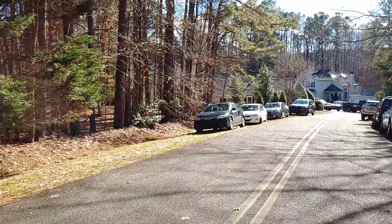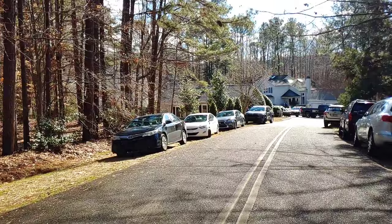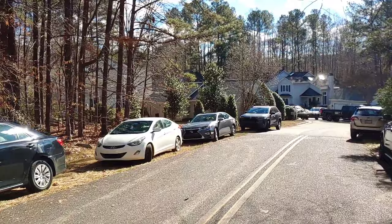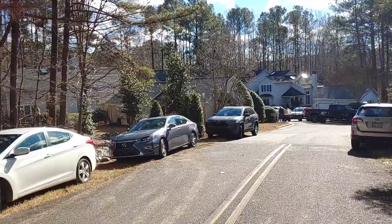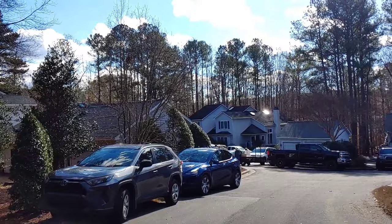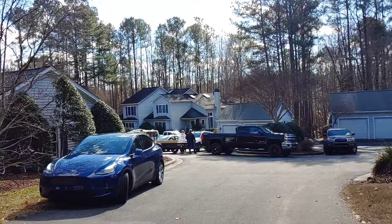Good morning fellow treasure hunters. We are headed into the estate sale — Steve and I. We decided to take today off, not run to the booths, and go check out this estate sale. Looks like there was a lot of great stuff online. This is Sunday, so it's supposed to be 50% off day. I see people loading up furniture — must be pieces they bought yesterday. We're going to go check it out, see if we've got to sign up or wait in line. We're a little early.